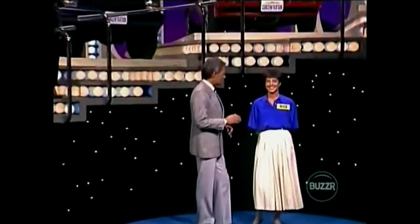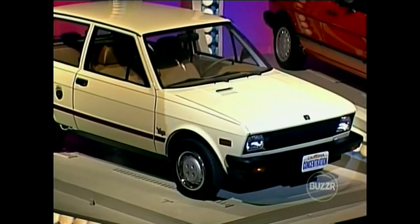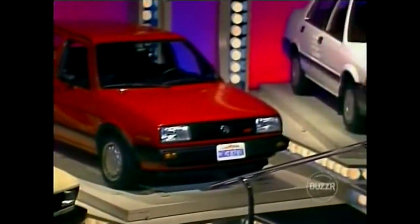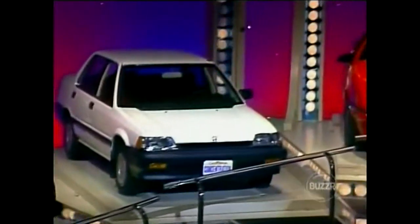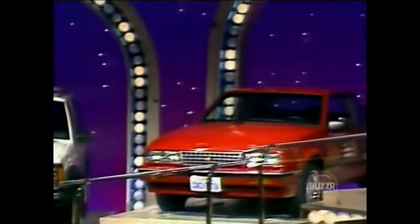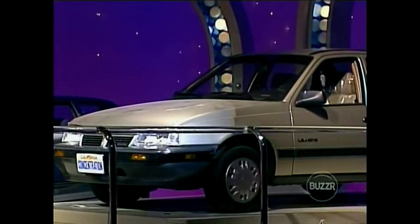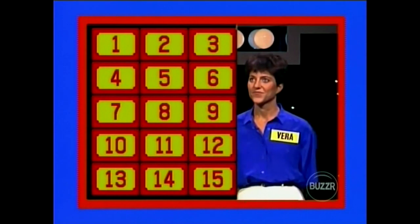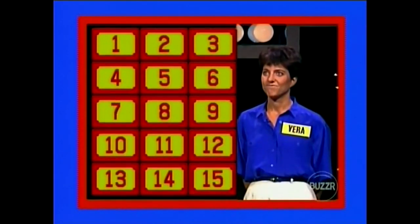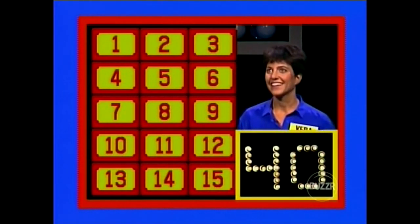This is your first time back here since you won a car on our last program. Let me run down the list of names for you again. The Yugo GV, the Volkswagen Golf, the Honda Civic, the Dodge Daytona, the Jeep Cherokee, the Chevrolet Cavalier, the Mitsubishi Prius, and finally the Pontiac Le Mans. Here are the 15 numbered squares for you. You've got 40 seconds — good luck to you, Vera.